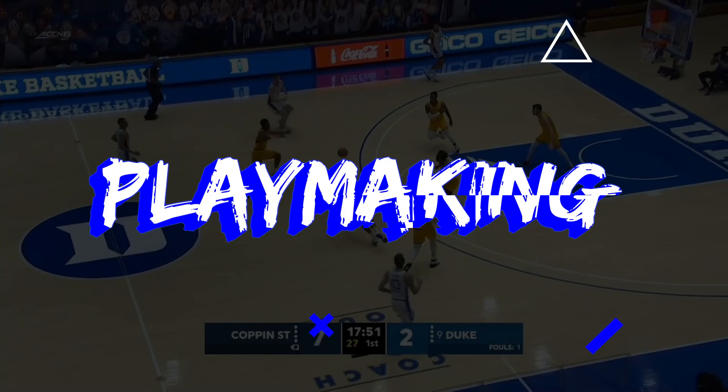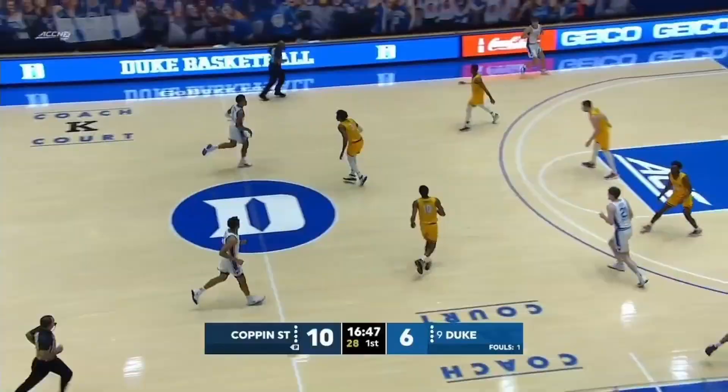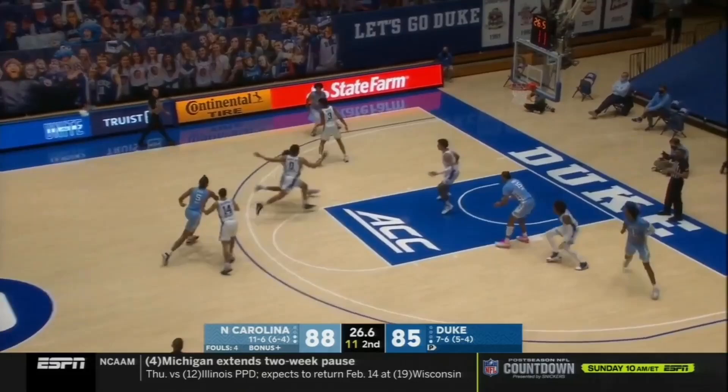Jalen Johnson has a ton of potential as a playmaker. There aren't too many guys his size who routinely make plays like him. Now there's a lot of refining he has to do, but that raw ability, especially when he gets to the NBA level, is going to be a tremendous asset for him and his team. It might be the biggest appeal for him as a player.